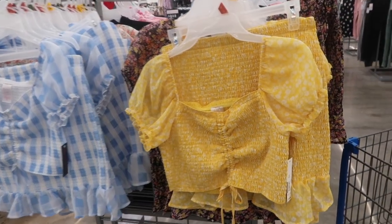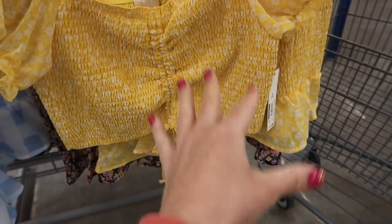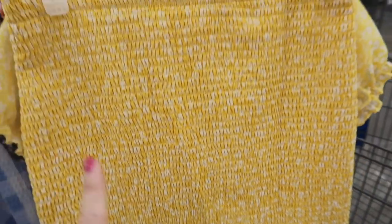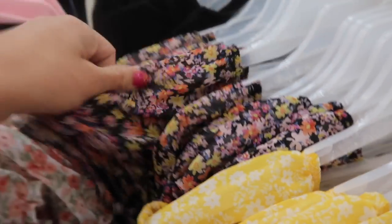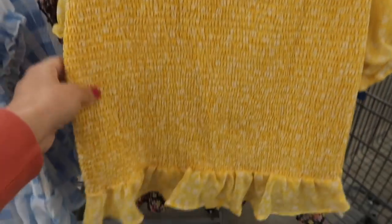New top and skirt sets from No Boundaries. This has a smocked bust area, little puff sleeve, and that is sheer. Also has a drawstring at the bottom so you can make it shorter or longer, with the same fit through the back. The skirt is all smocked with a little tier at the bottom. Comes in yellow and white floral, blue and white gingham, white little floral, and black floral. These sets are $16.98. With the smocking I always suggest sizing up one.